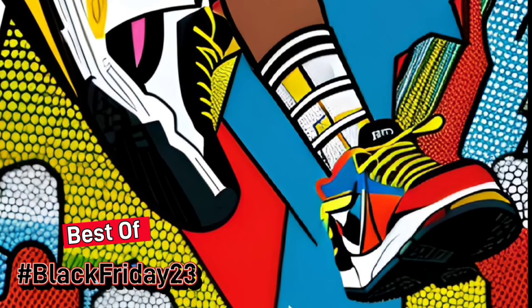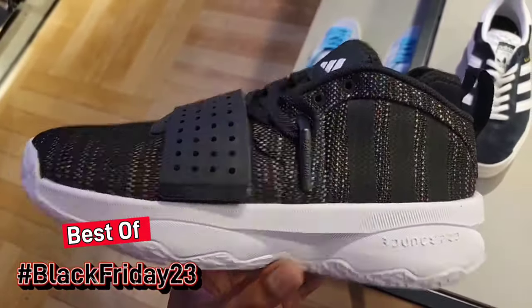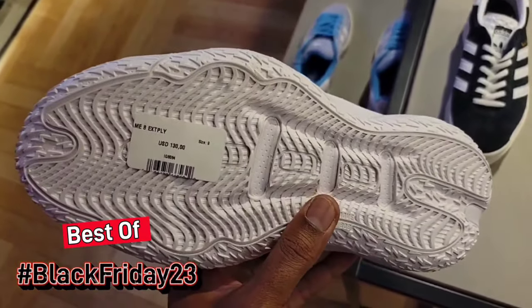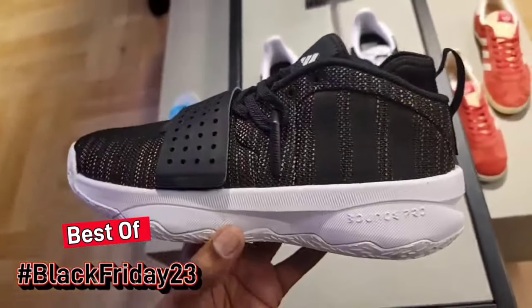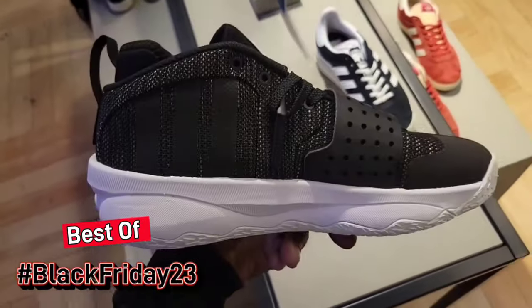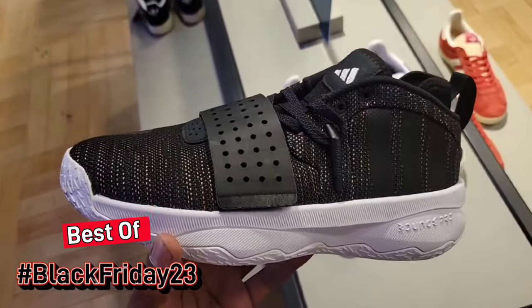They got a Chicago Bulls one as well and a Dodgers one — definitely a clean colorway hat. That bucket hat right here is pretty clean too. Interesting selection of hats here — they always have a good selection. They got a new colorway of the Dame 8 — multi-color on the upper, black and white. We gotta try these on at some point. Traction seems pretty good. $130 on the retail — let me know what you guys think about this colorway.